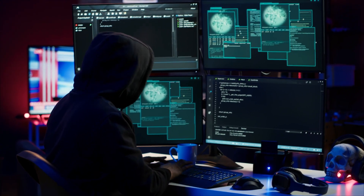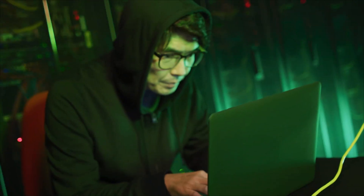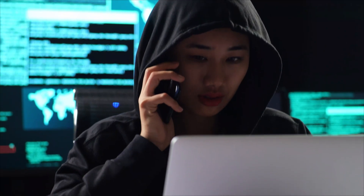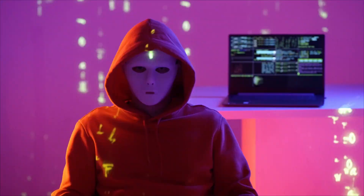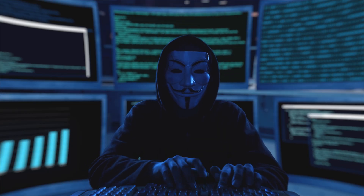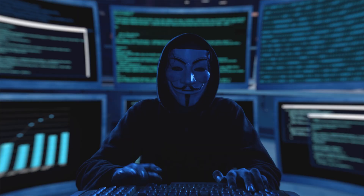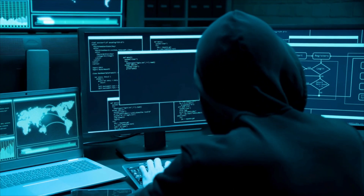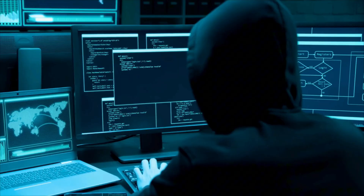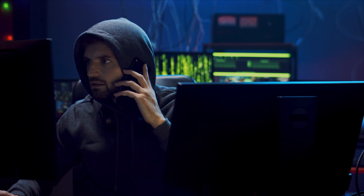But here's the dirty secret: most hackers don't even bother with technical attacks anymore. Why spend hours cracking encryption when you can just ask for the password? Social engineering has become incredibly sophisticated. Hackers research their targets extensively using social media, public records, and data broker sites. They build detailed profiles of their victims before making contact. A typical attack might involve calling your workplace pretending to be from IT support, knowing your manager's name, recent company events, and enough personal details to sound legitimate.